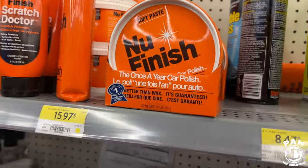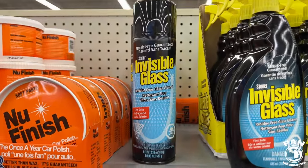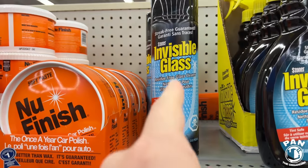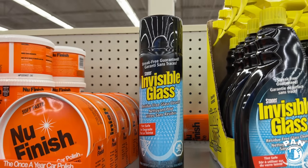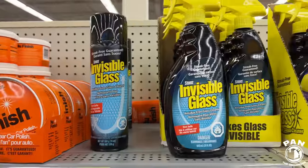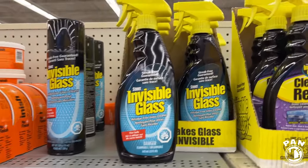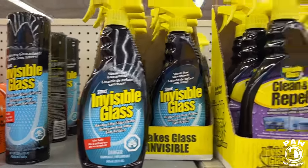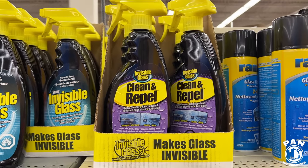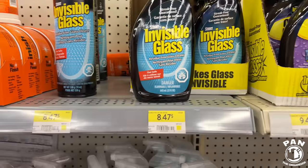If there are any strong recommendations, I will let you know — and this is one of them. Stoner Invisible Glass for $9 — this is one of my favorite glass cleaners, streak-free. I use it a lot on the interior of the home as well to clean mirrors and chrome. You can get it in spray form or aerosol. I have a tendency to prefer the aerosol form. Prices are actually quite decent on Stoner products.